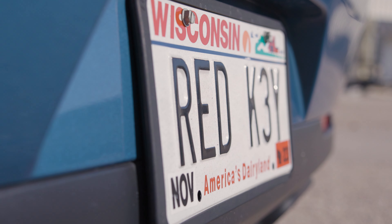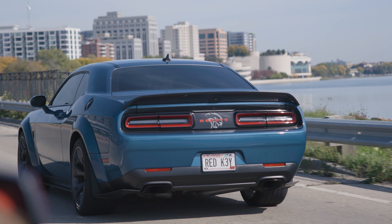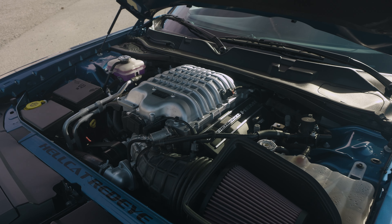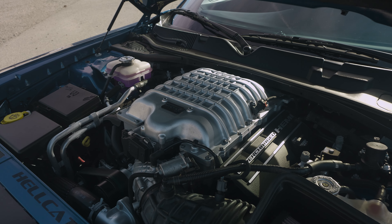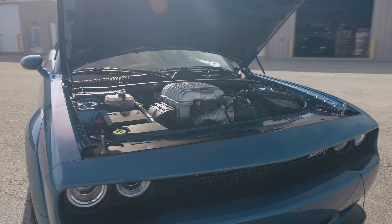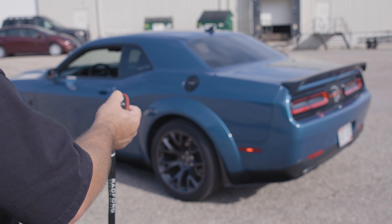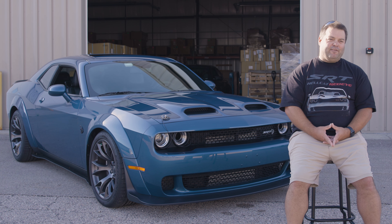On the license plate I got my red key, so everybody knows it's a Hellcat. The Hellcat Redeye actually has the demon engine in it, so it's at 797 horses from the factory for crank horsepower. The two keys everybody knows about: the red key unlocks the 797 horses, and the black key keeps it at 500.